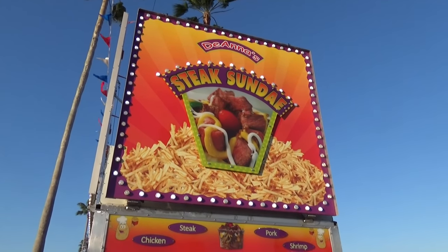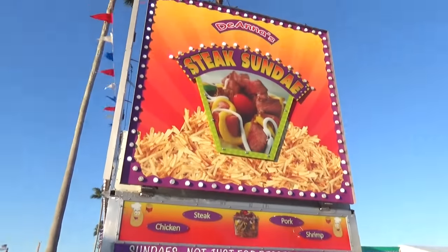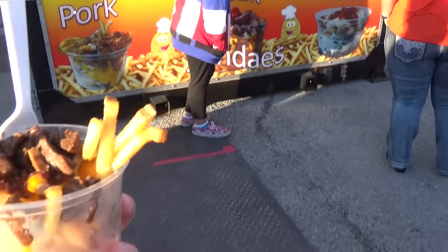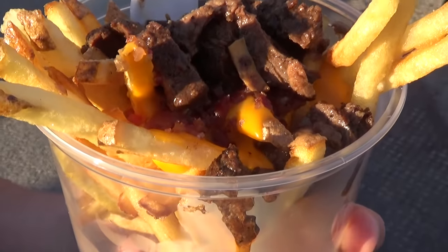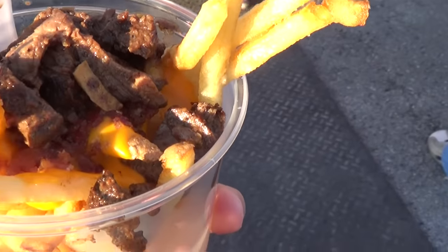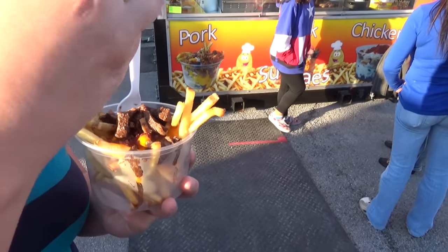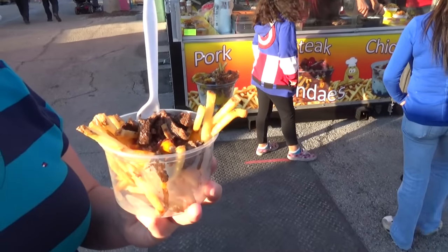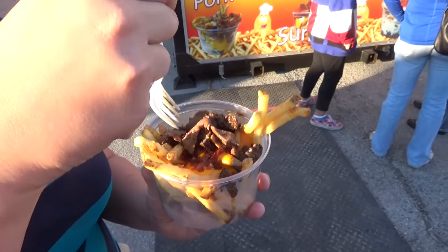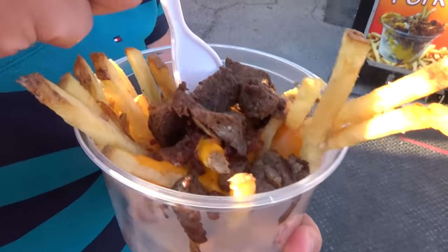What's a fair without wacky fair food? We're starting off here at the Steak Sundae booth where you can get sundaes which are also pork or chicken - ours is steak. I've got no sour cream because I'm not a big sour cream guy, but it's like french fries, bacon, and cheese in a dish. That's a really good steak - really tasty.